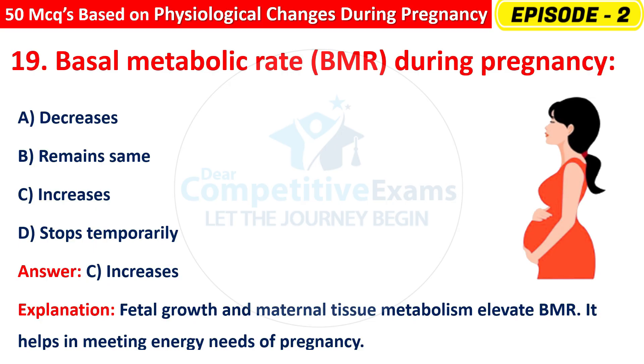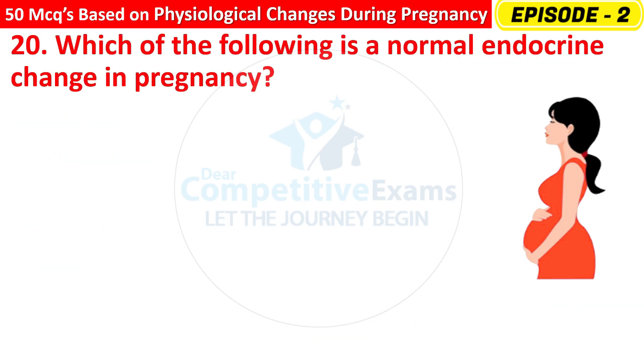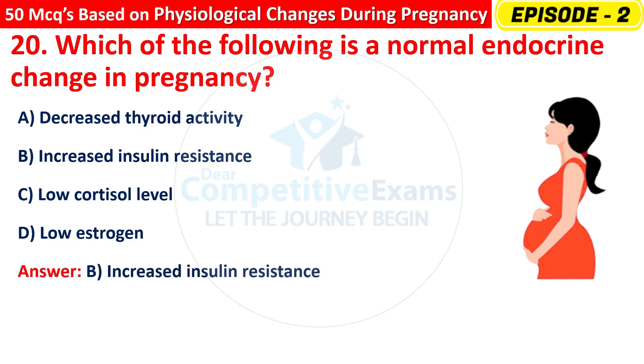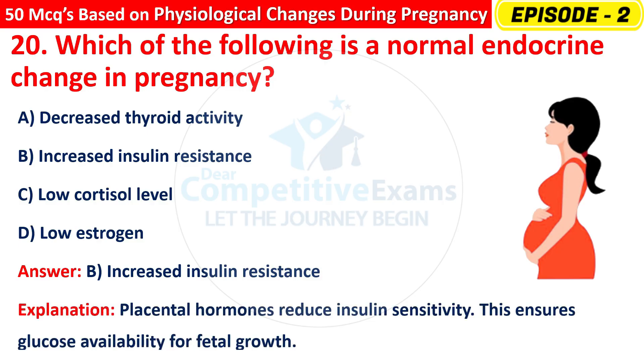Question 20: Which of the following is a normal endocrine change in pregnancy? Options are: Decreased thyroid activity, Increased insulin resistance, Low cortisol level, or Low estrogen? The right answer is B — increased insulin resistance. Placental hormones reduce insulin sensitivity, ensuring glucose availability for fetal growth.